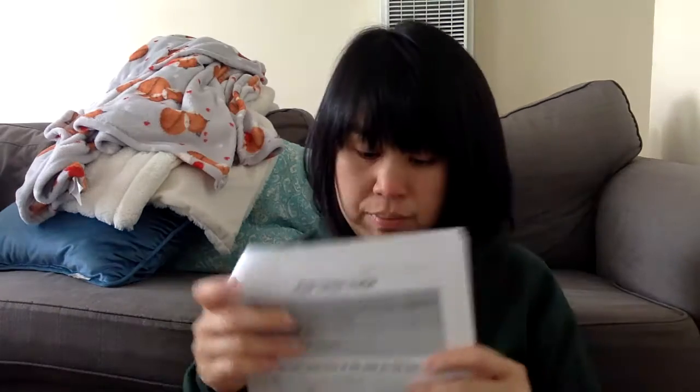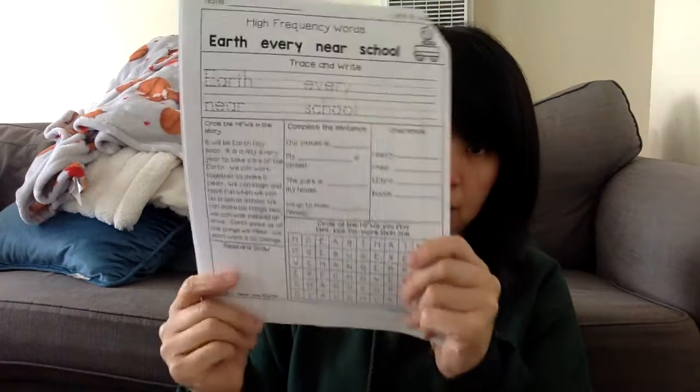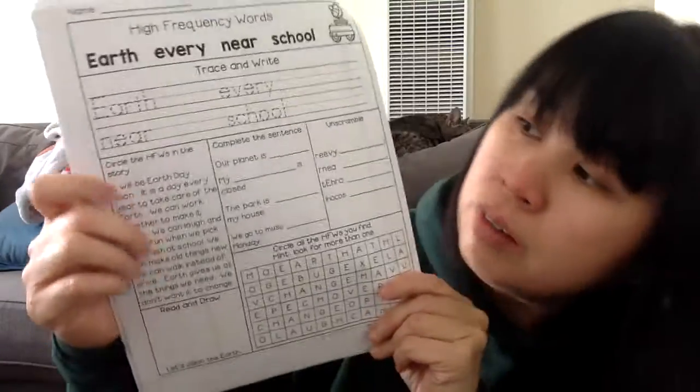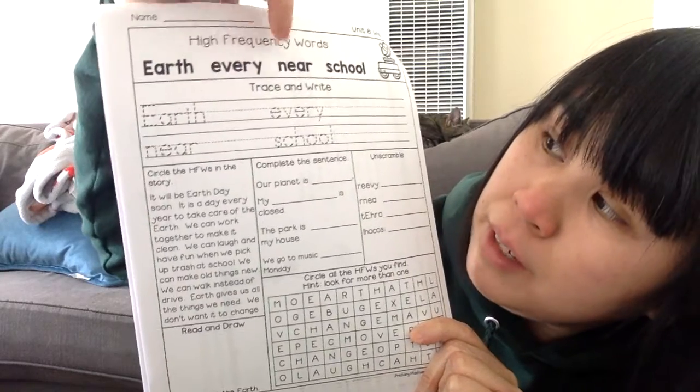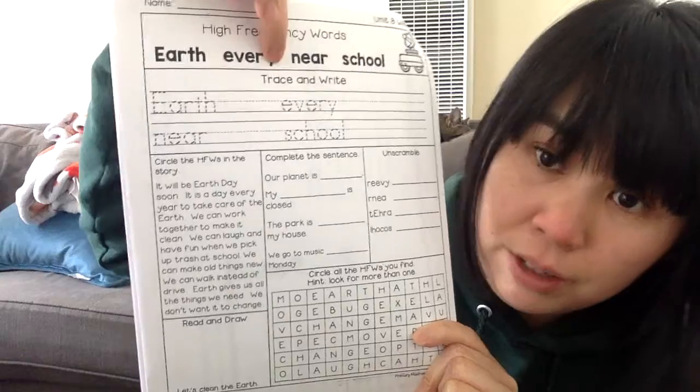Okay, so that being said, I'm going to go over our packet paper. And there's this guy — so it looks like this. If you're in my room, you recognize this from word work. So right here, all you're doing is tracing. You trace the word earth, then you write the word earth here. Trace the word every, write the word every there. You do that for all those pages.